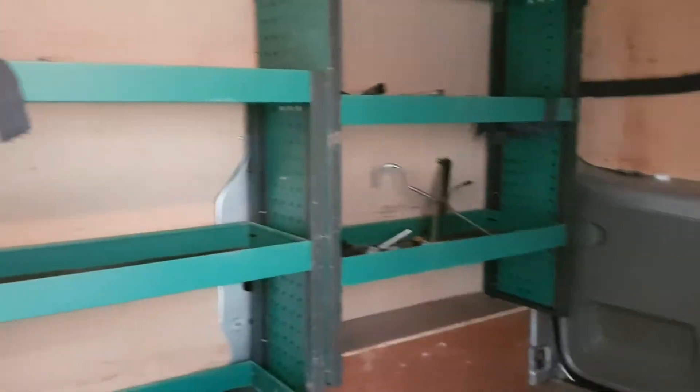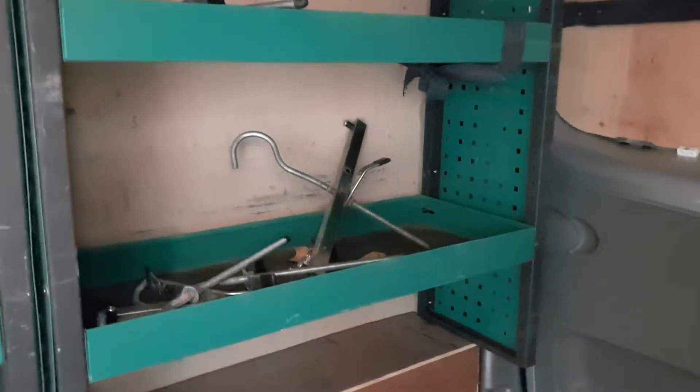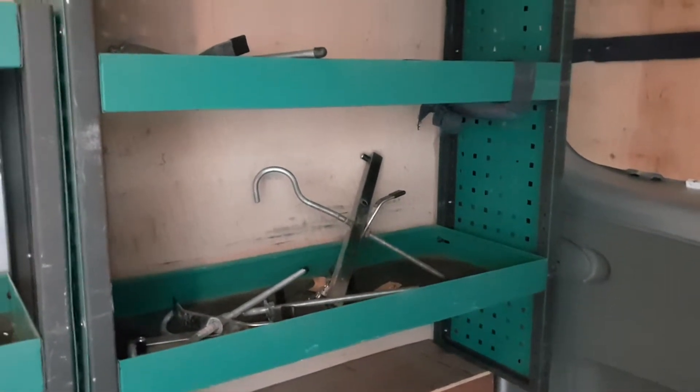It's got some racking in there as well. Those brackets are just for the roof rack, just to secure them down. It's ply lined as well.